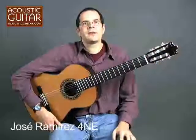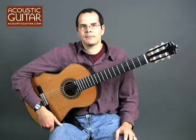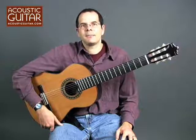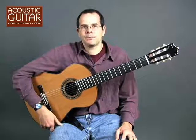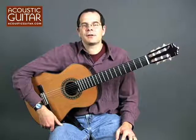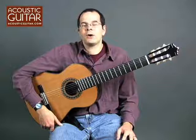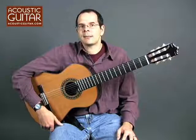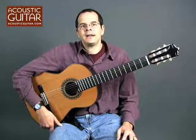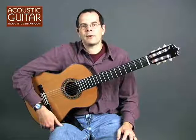The final guitar in this review is a Jose Ramirez 4NE, which we chose to represent the $2,500 to $4,000 range. Hailing from Spain, Ramirez is without a doubt the most famous brand name in classical guitars, and the company has been around since 1882. Ramirez is currently in its fifth generation of family ownership, and while the company continues to build its high-end instruments in its own Madrid shop, it works with subcontractors to build its student-level instruments. The model 4NE resides at the top level of the Ramirez student line.